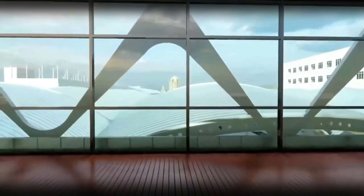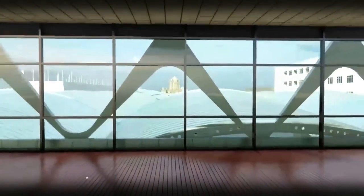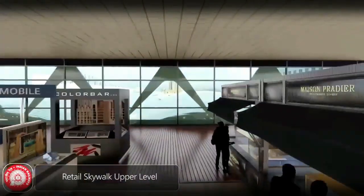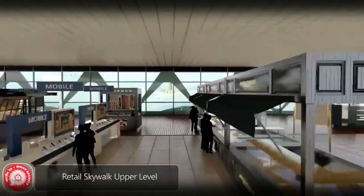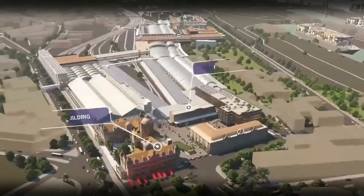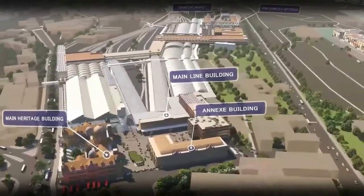For Bengaluru Cantonment, the entire tracks and platforms get covered by a totally new roof plaza, and that roof plaza becomes an urban space — a new city center where people can go, have a chat, enjoy hundreds of cafes, and even host new-age startups.